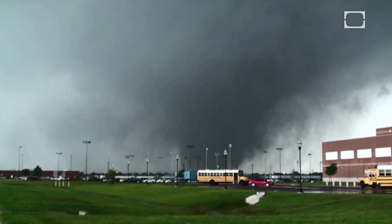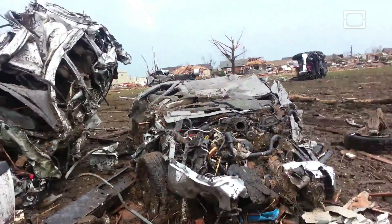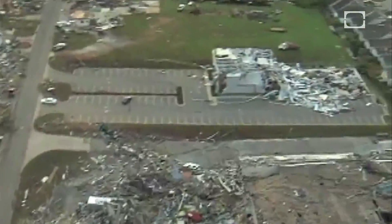And a mighty F5? With wind speeds up to 318 miles per hour — 512 kilometers per hour — that's when you see cars become projectiles, houses turn to splintered kindling, and even steel-reinforced concrete structures suffer some serious damage.